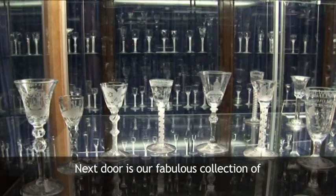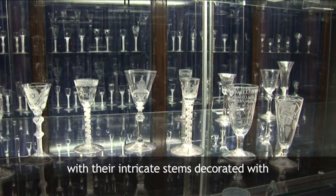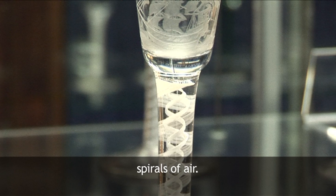Next door is our fabulous collection of Georgian drinking glasses, with their intricate stems decorated with spirals of air.